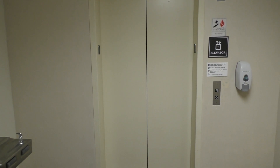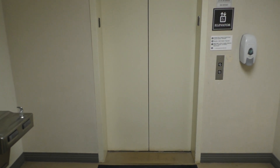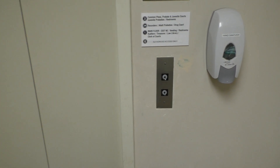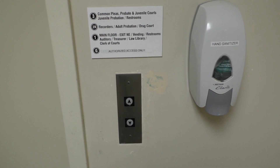This is the elevator in the beautiful and historic Morrill County Courthouse in Mount Gilead, Ohio. I'm not sure what kind of elevator this is, however it has GAL Jet Plus fixtures.